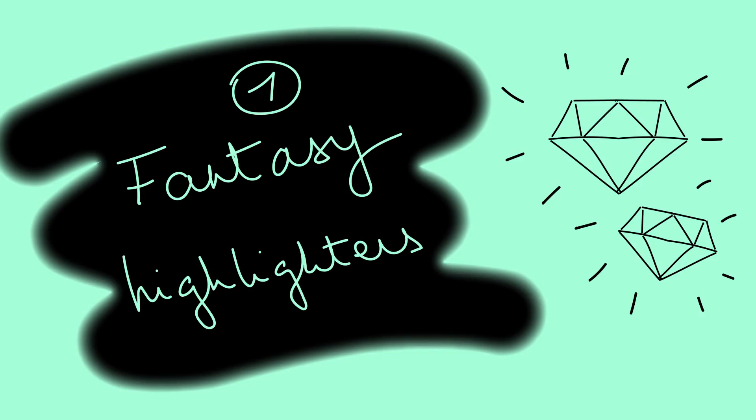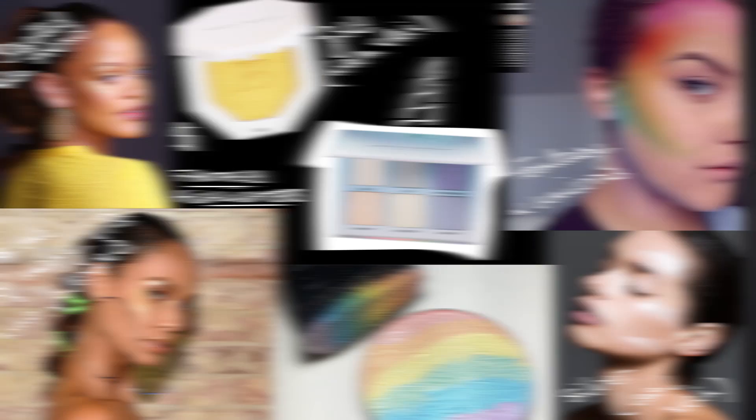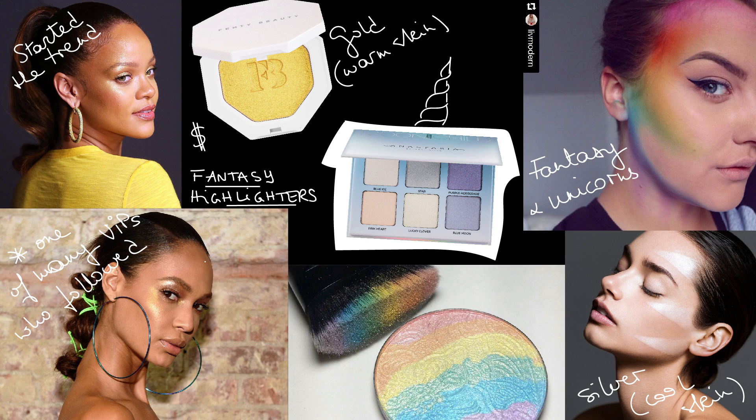In 2018 we're seeing the end of exaggerated contouring, which I'm not unhappy about. Let's start with the first trend, which I called fantasy highlighters. Rihanna has launched a Fenty makeup line which really emulates it in the beauty world. A surprising product within that line that immediately took off with A-listers and on Instagram is golden highlighter. It's like a blush but not really in a skin-like tone, more like a highlighter — but not actually lighter than your skin tone. Golden highlighter really warms up the whole face and it's great on warm skin tones.